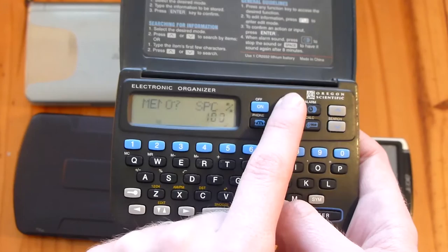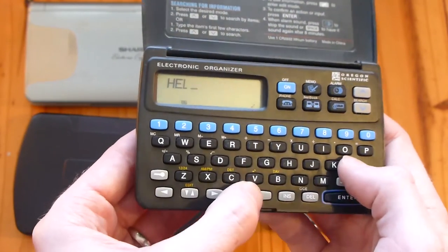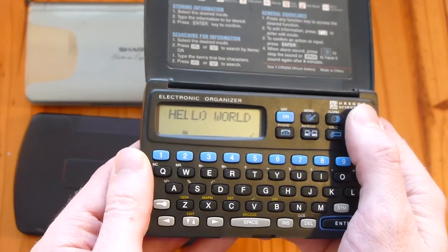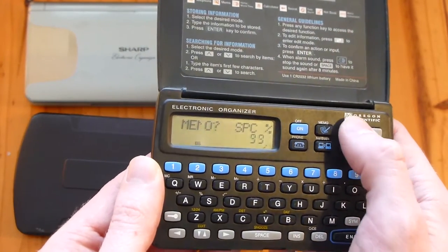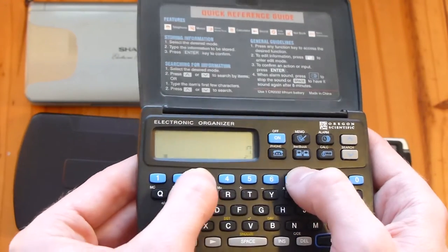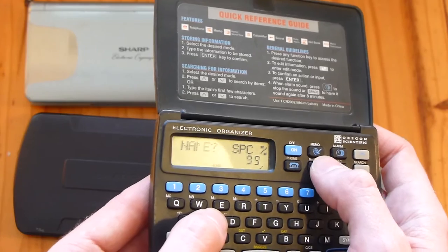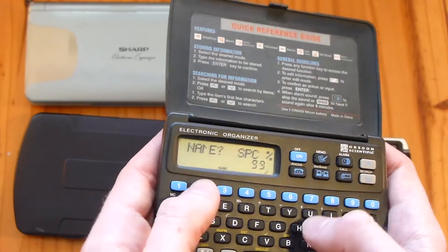But I can show you through some of the functions. We've got a memo which lets you store little notes - we could write 'hello world' and save that, and there's our memo. We've got an alarm calculator which is, I guess, the main function they got it for. A netbook which is used to store - I guess the idea is - email addresses.